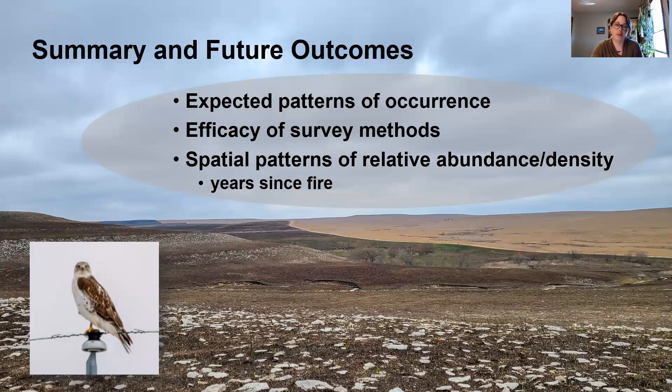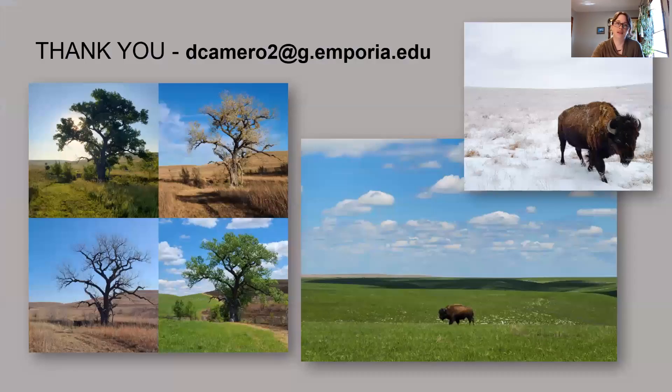In the lower left corner there's a picture of a ferruginous hawk that essentially overwintered in the Tallgrass Prairie parking lot, so it was a bit of a treat to see that individual on a somewhat daily basis. I'll end with a picture of my favorite prairie tree throughout the seasons, as well as some of my favorite work friends, as I call them. Thank you so much for taking the time to watch my presentation. Please leave any questions in the comments below, or you can email me directly. Have a great day.